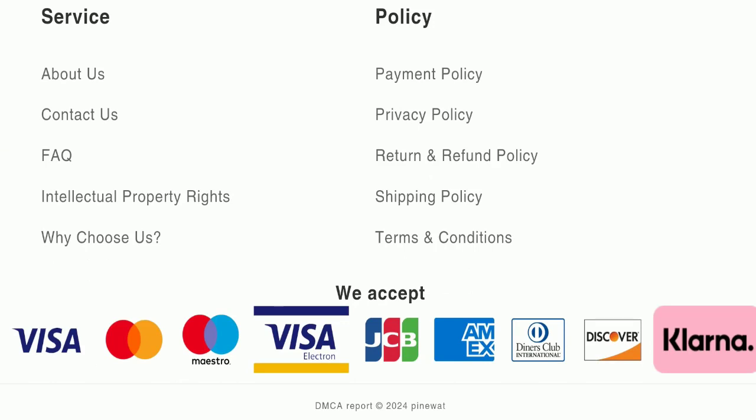Talking about payment modes, they are accepting Visa, Mastercard, Maestro, Visa Electron, GCB, American Express, Diners Club International, Discover, and Klarna for making payments. Next, we will check the shipping policy of this website.